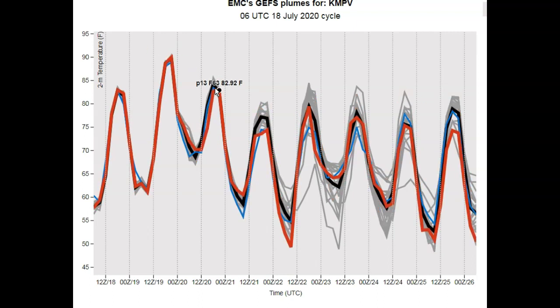Then a stepladder down — just a little bit warmer than what we're going to see today, Saturday. This covers Monday, Tuesday, Wednesday, Thursday, Friday, Saturday, and so forth. Then looking at the dew point temperatures.